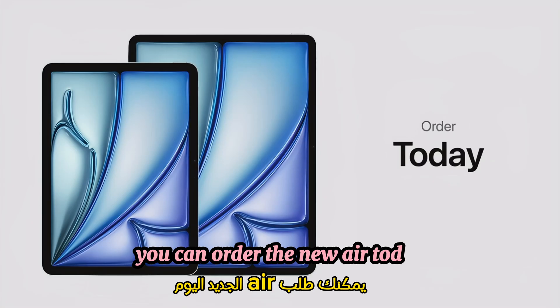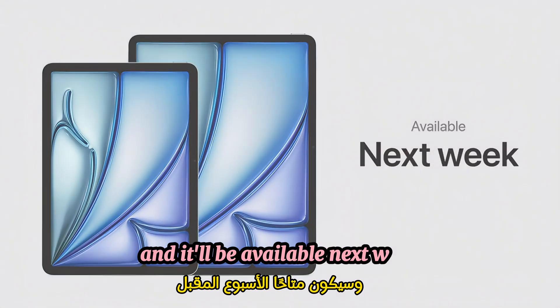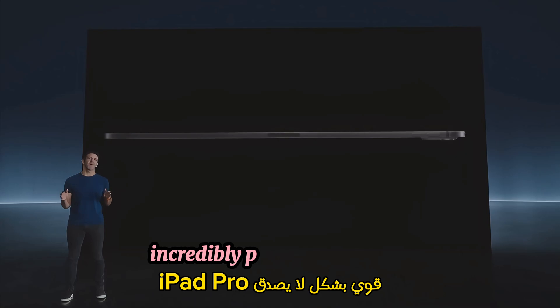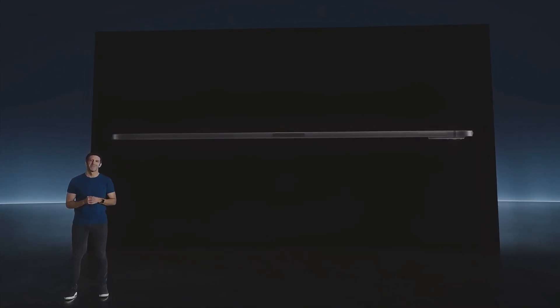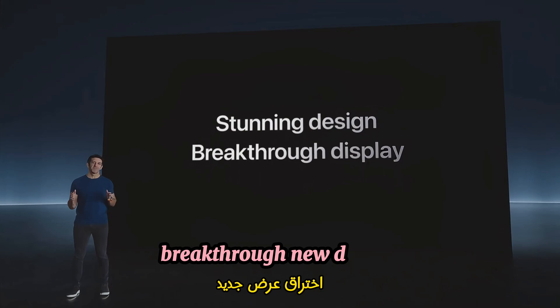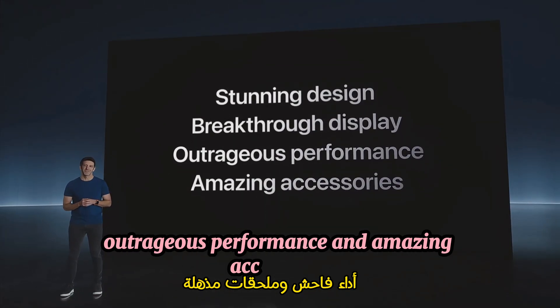You can order the new Air today, and it'll be available next week. This is the all-new, impossibly thin, incredibly powerful iPad Pro. It has a stunning new design, breakthrough new display, outrageous performance, and amazing accessories.